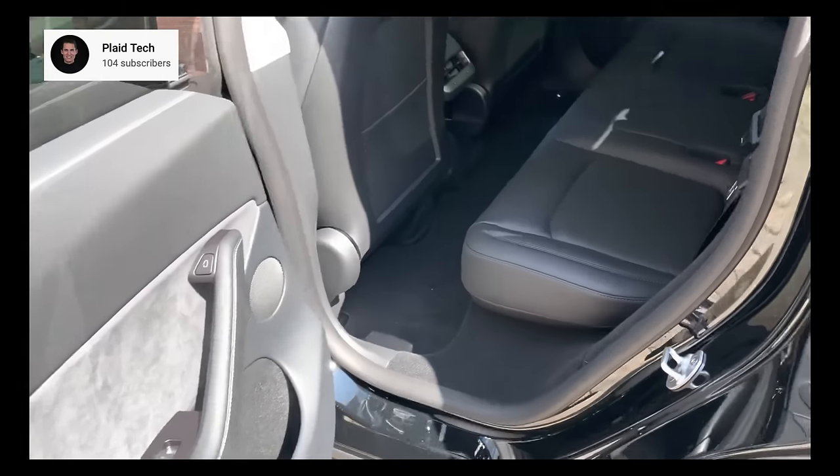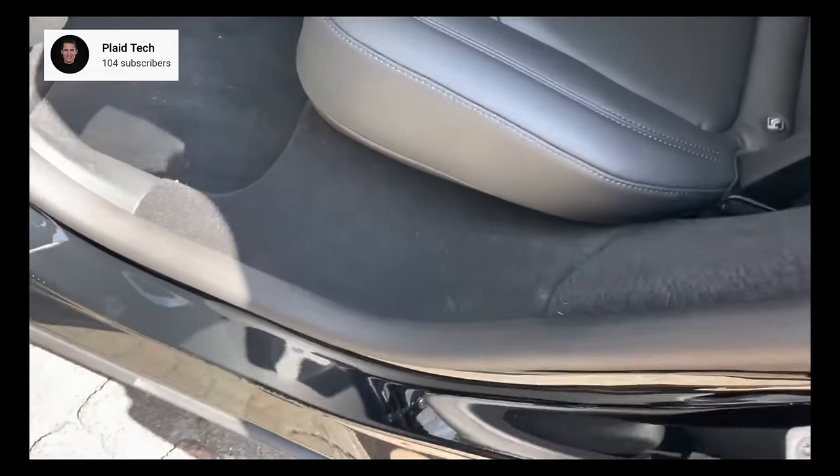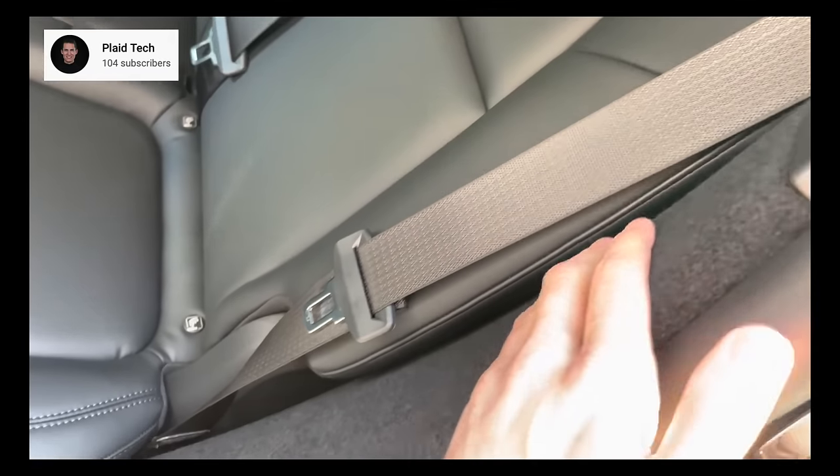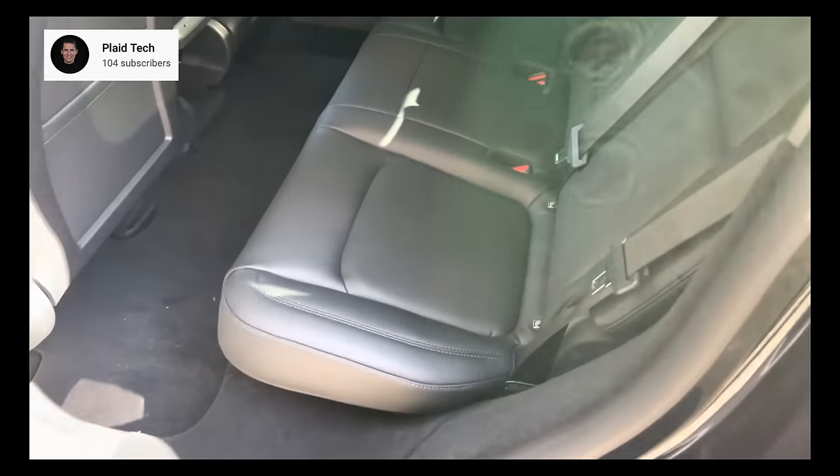It's great that these new factories have this, but most are still taking delivery from Fremont and not getting a cargo cover. There are also a few small features, like extra carpet and interior trim areas, that they have added to their new factories producing the Model Y, but not Fremont yet. Hopefully they can match all of these soon.